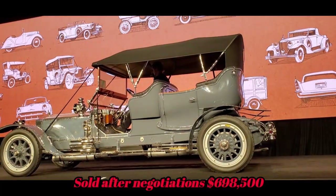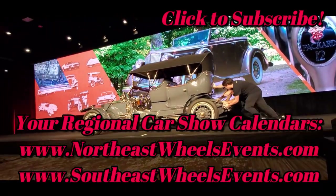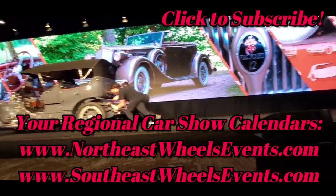The 1937 Packard 12 Convertible Victoria is being offered without reserve tonight — one of only a handful known to exist.